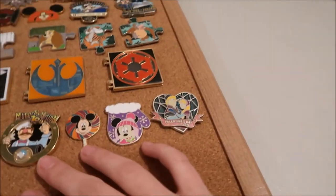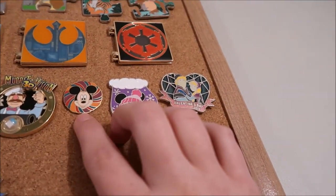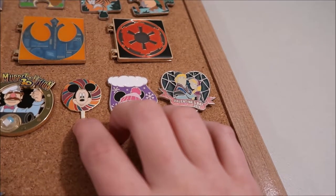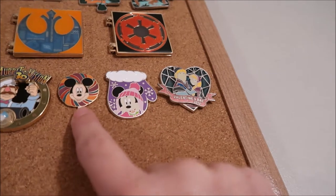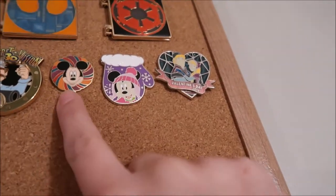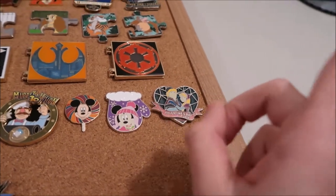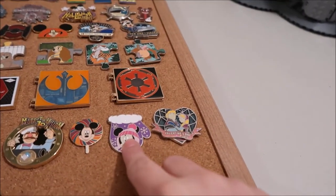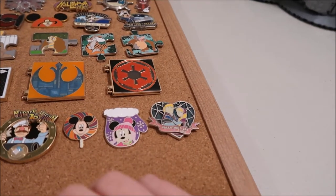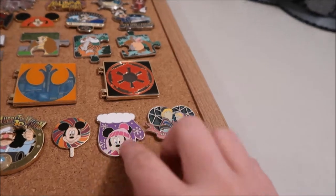Then we have Mickey — he's LE of 3600. There's a whole set of these; I have the Chip one in my Chip and Dale video, which I'll link up in the iCard. And then I show each one of those pins in that video as well.